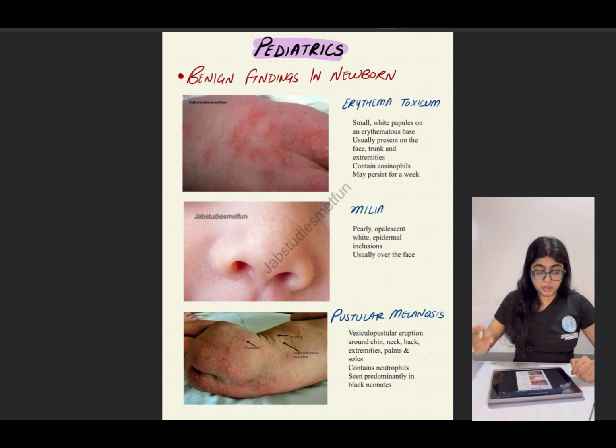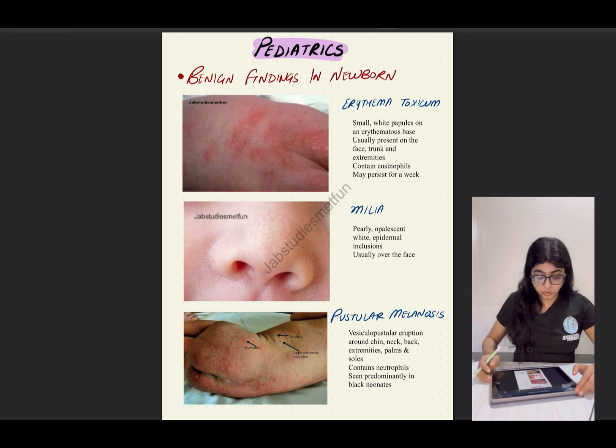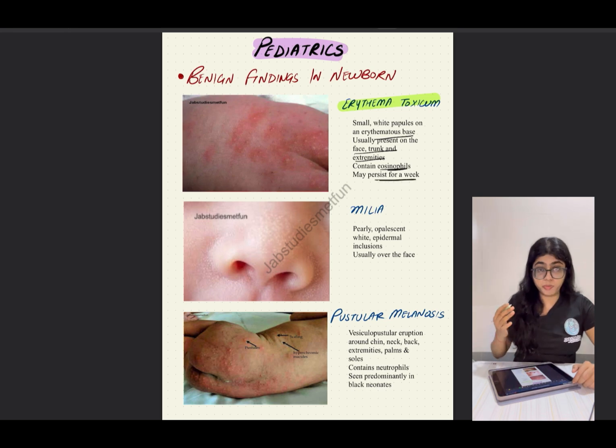Let us move to the first part of pediatrics: benign findings in newborns. Benign findings in newborns are findings present at birth or that take place a few hours or a few days after birth. The first one is a very common finding called erythema toxicum. It includes small white papules on an erythematous base, usually present on the face, trunk, and extremities.